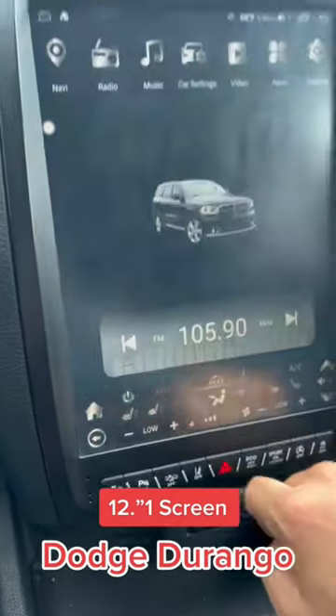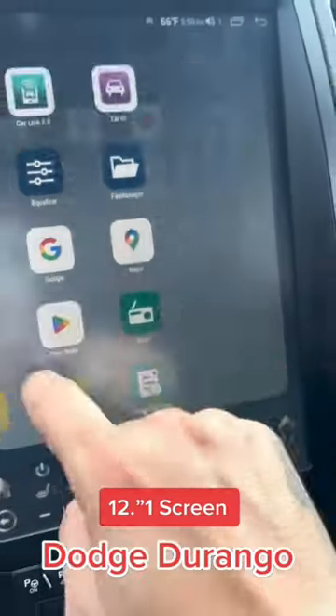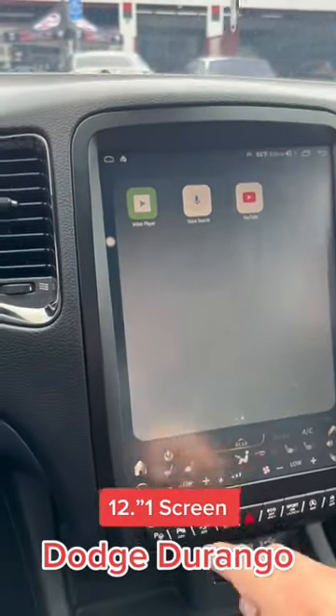Keep in mind that on these units, you actually have access to download applications through the Play Store. You can have applications like YouTube, Netflix, and much more.